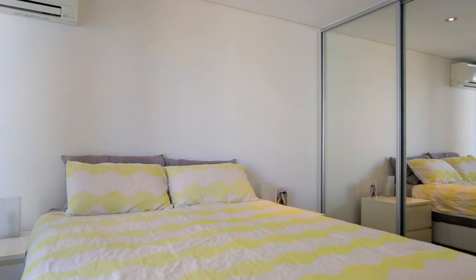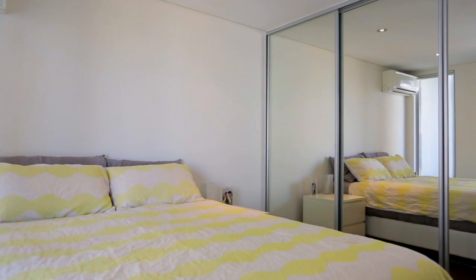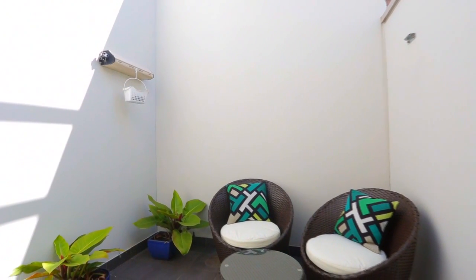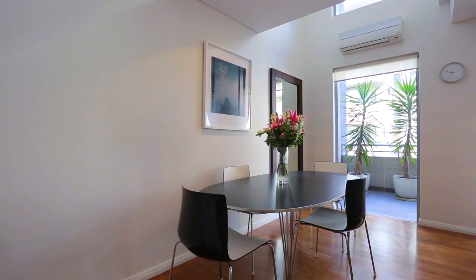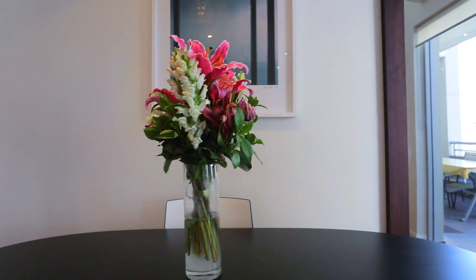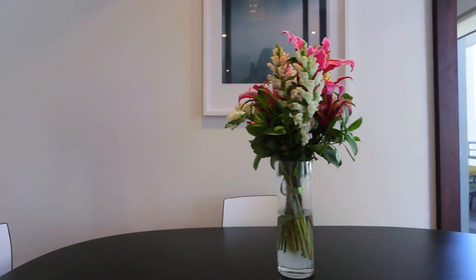Upstairs you've got the two bedrooms of accommodation, both with built-ins and their own private terraces — completely unique for this area. Set in a boutique complex with only 24 apartments, this warehouse style apartment will be the envy of all of your friends and family.